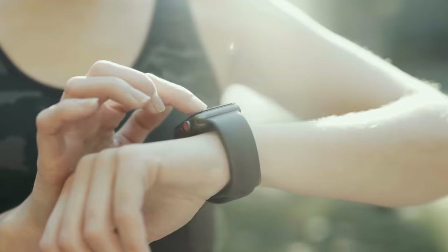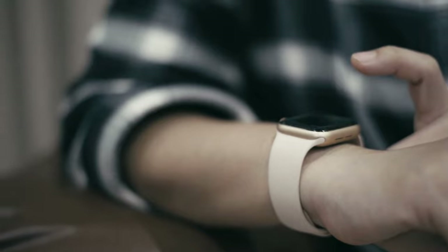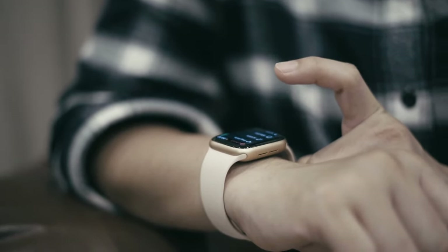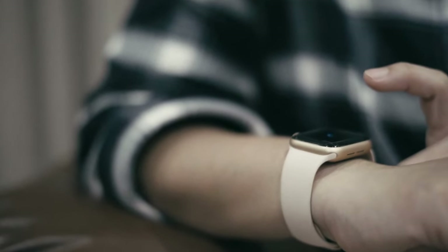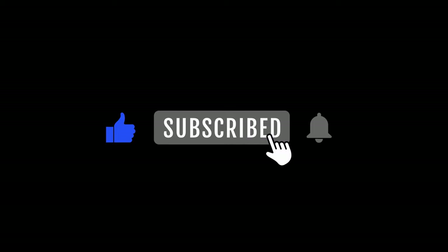That brings us to the end of our review and buyer's guide for the best smartwatches for kids. Hope to see you in the next video. Let us know in the comments what is your favorite one. If you like this content, don't forget to subscribe and get notified when we launch new videos. Thanks for watching, peace.